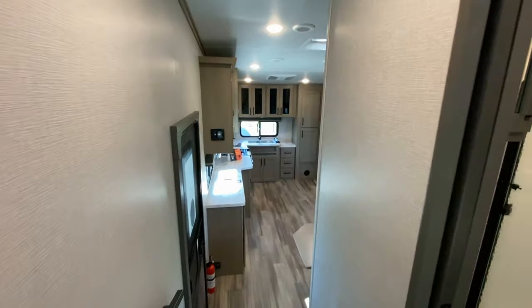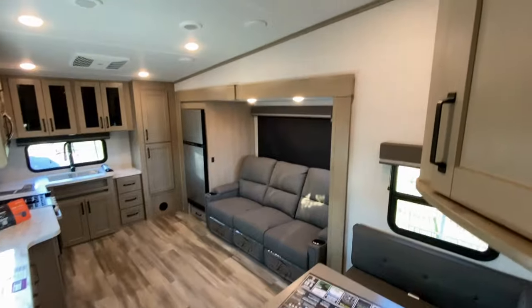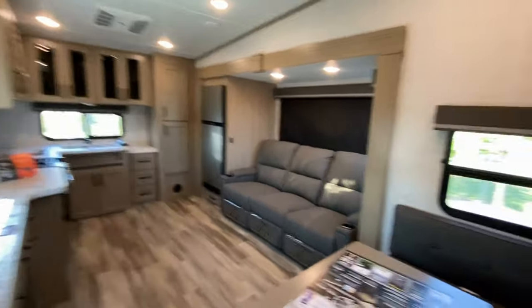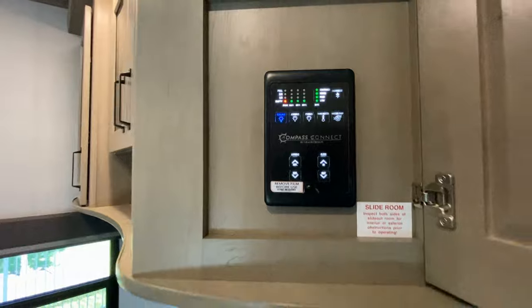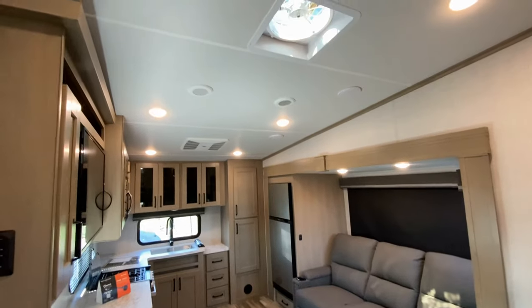We'll take a walk down the hallway again. We have a pocket door on the bathroom — so pocket doors in both the bedroom and the bathroom. Your stereo system. And we have the power station for your single slide as well as your lights and your tanks.